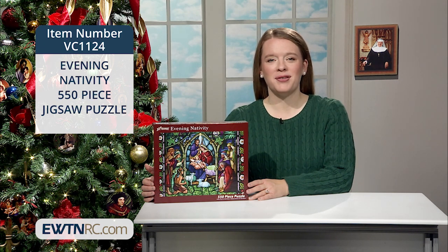We've been sharing some puzzles with you in the last few weeks because they make for such an enjoyable activity over winter evenings.